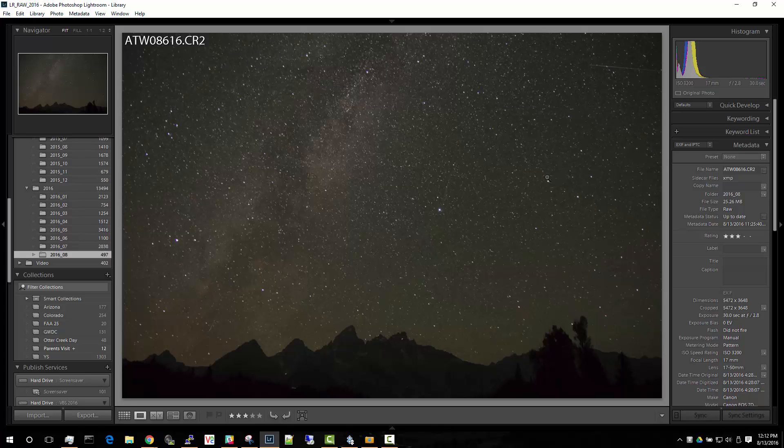This week is an active meteor shower and I'm attempting to catch a few on camera. To do this I will leave the camera on continuous 30-second exposures.